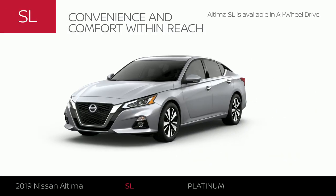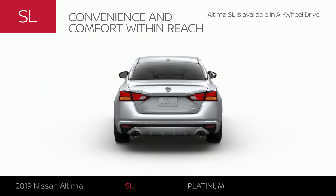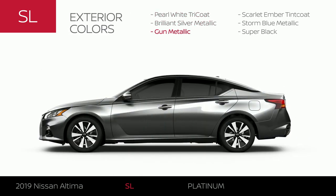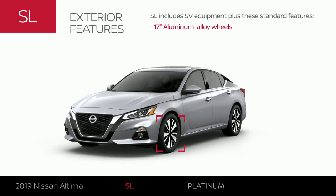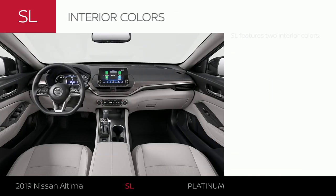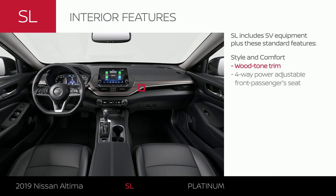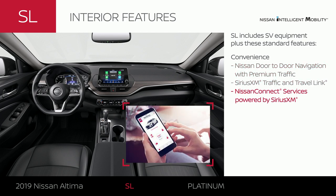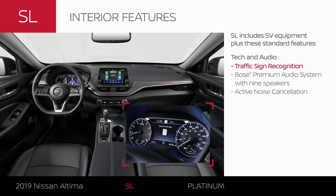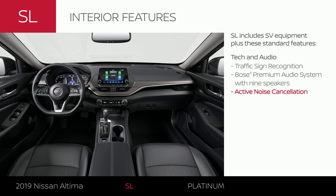Altima SL includes Altima SV equipment and exterior upgrades. Like SV, it's available in all-wheel drive and comes in six colors. The exterior gets an upgrade with 17-inch aluminum alloy wheels, and Altima SL comes in two interior colors. Altima SL adds premium interior appointments and added comfort for your front passenger. You can navigate traffic like a pro and use added services that make each drive easier. Your music gets the VIP treatment, and when you want some peace and quiet, Altima SL has you covered.